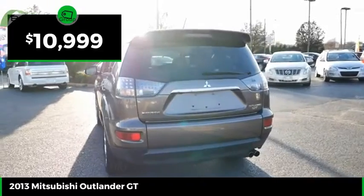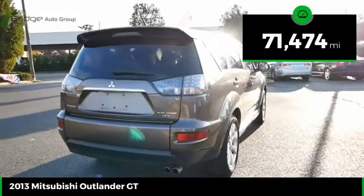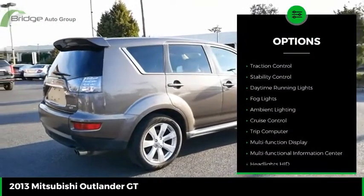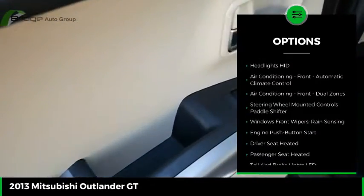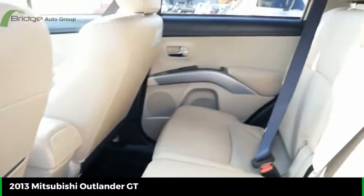Priced below $15,000, this vehicle has less than 75,000 miles. Here are some of this vehicle's great options: power windows with safety reverse, traction control, stability control, daytime running lights, fog lights, ambient lighting, cruise control, trip computer, and multi-function display.